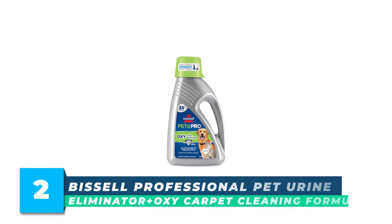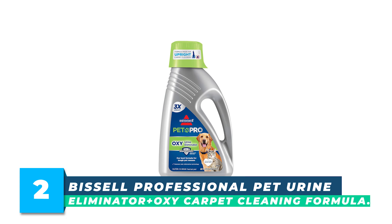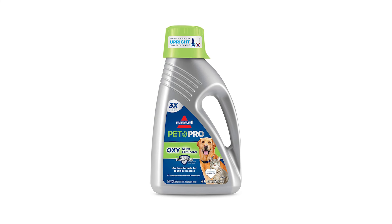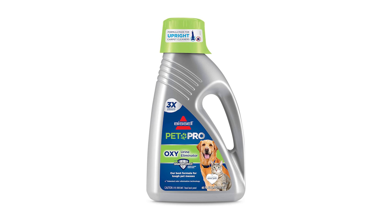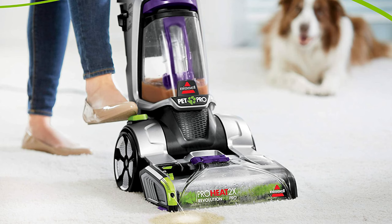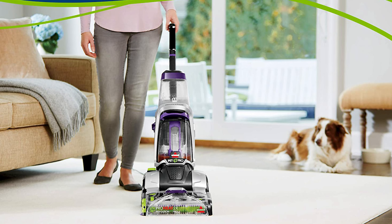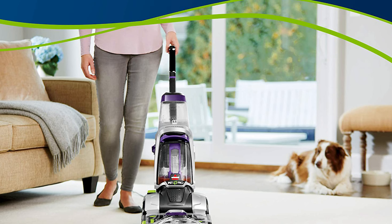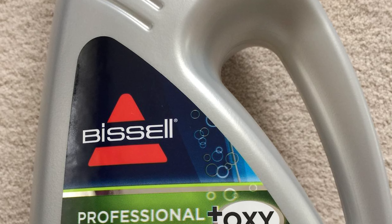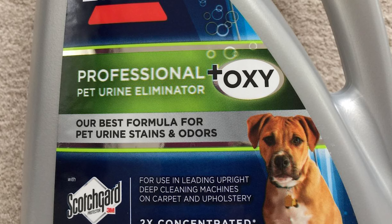Number 2. Bissell Professional Pet Urine Eliminator Plus Oxycarpet Cleaning Formula is a 48-ounce solution that promises to tackle even the toughest pet odors and stains, including skunk odor. By purchasing this product, you are also supporting the Bissell Pet Foundation and its mission to help save homeless pets. This formula is designed for use in Bissell, Hoover, and Rug Doctor Upright Deep Cleaning Machines for maximum effectiveness.